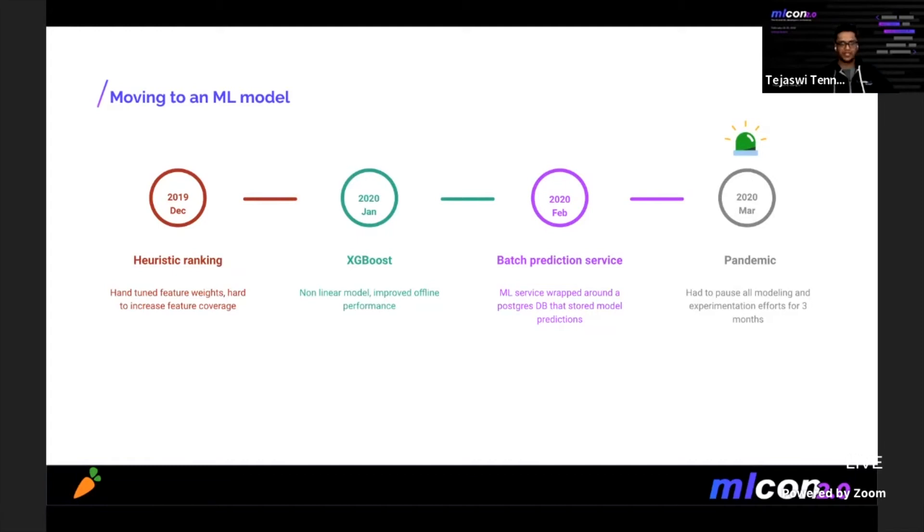We knew we could do much better with nonlinear features and a more complex model. So in early 2020, we trained an XGBoost model and created a scoring pipeline to batch predict ranker scores for millions of query-product pairs. Unfortunately, before we could productionize the setup, the pandemic and the surge in traffic hit us, and we had to pause all modeling efforts for around three months to put out other fires in the company.